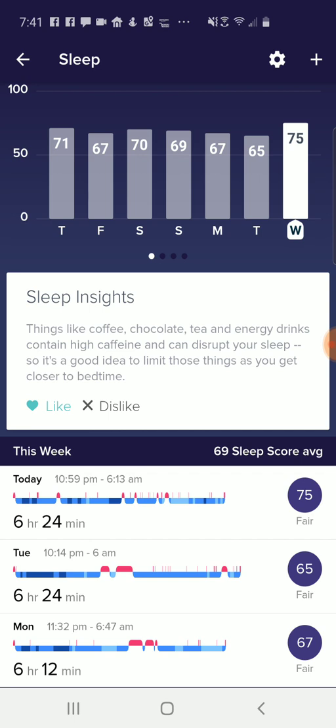I found it's really accurate — it really does reflect how I feel on a given day. A great example is looking at today and yesterday. I actually slept exactly the same amount of time, six hours and 24 minutes, but today's sleep score was actually 10 points higher than the previous day. That probably has to do with how deeply I was sleeping, and you can also see the previous day I was up a little bit in the night.